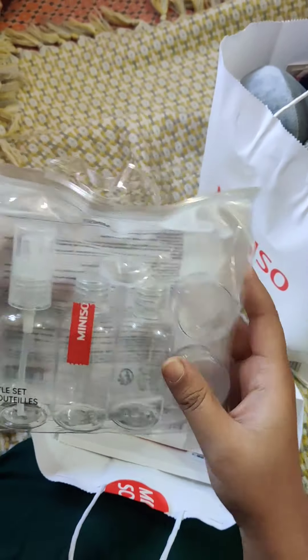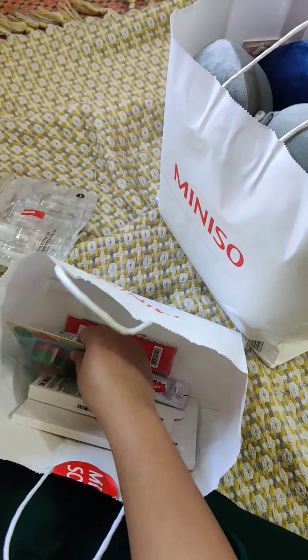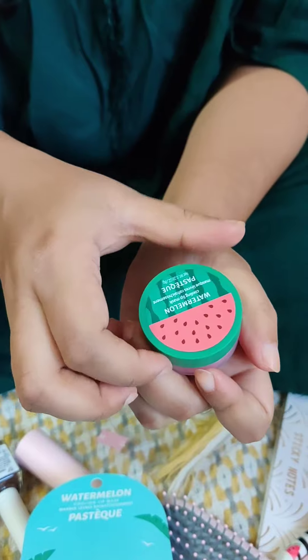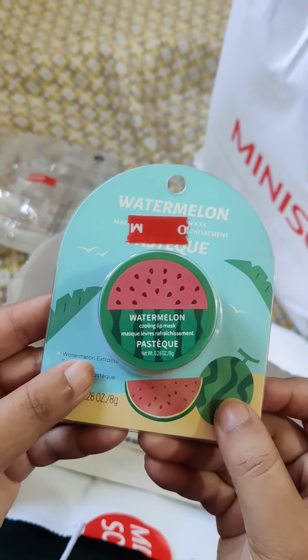It's regular price without tax, so I got a 20% discount, so I was lucky. This is a lip cooling bomb and it is very cute, so I bought it.